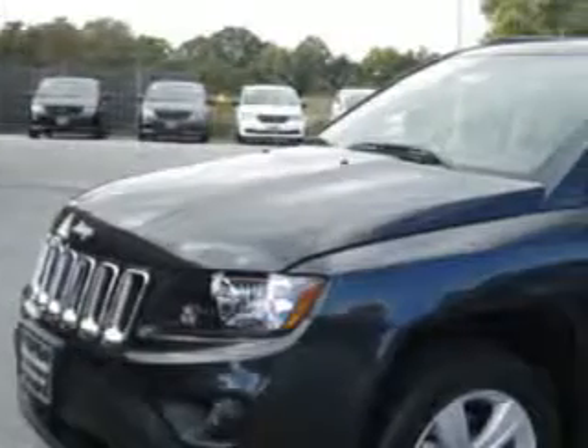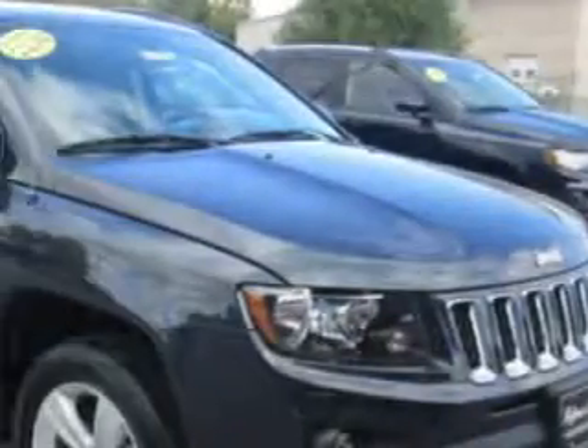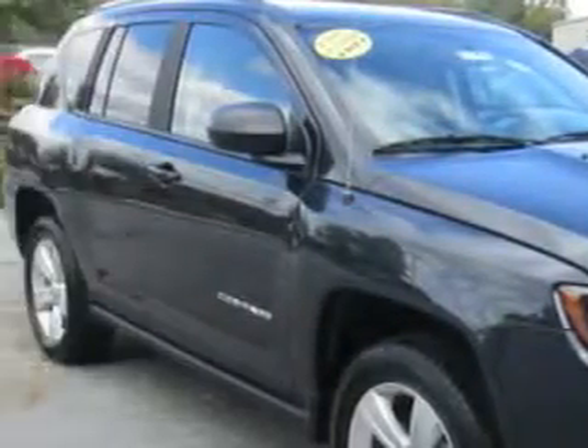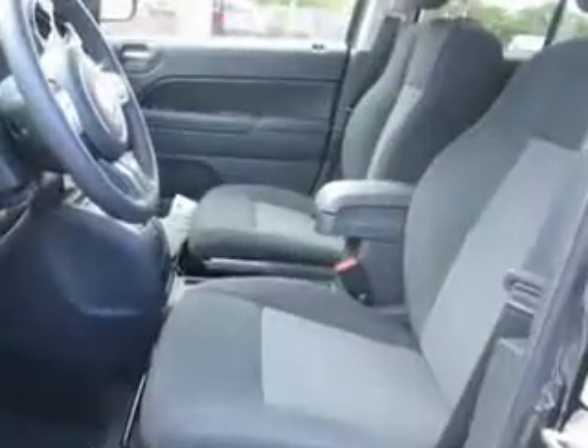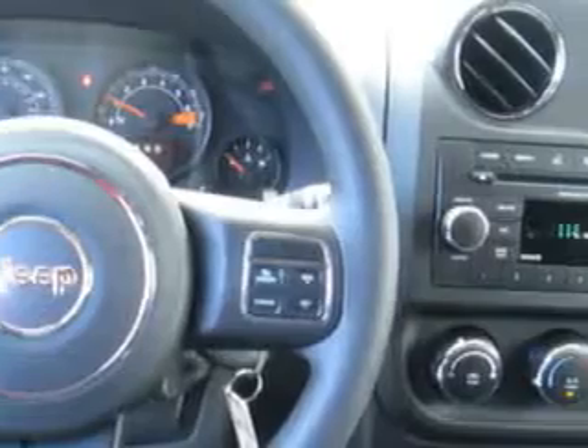Check out this Maximum Steel Metallic Clear Coat 2015 Jeep Compass SUV 4x4. Equipped with a 4-cylinder engine and an automatic transmission. Enjoy this great SUV with features like rear defogger, touring suspension, lockout button, cargo tie-downs, and much more. Enjoy the drive and have peace of mind in this 2015 Jeep Compass.